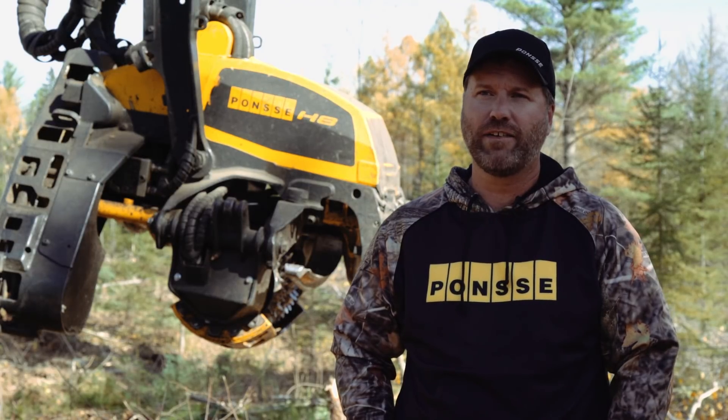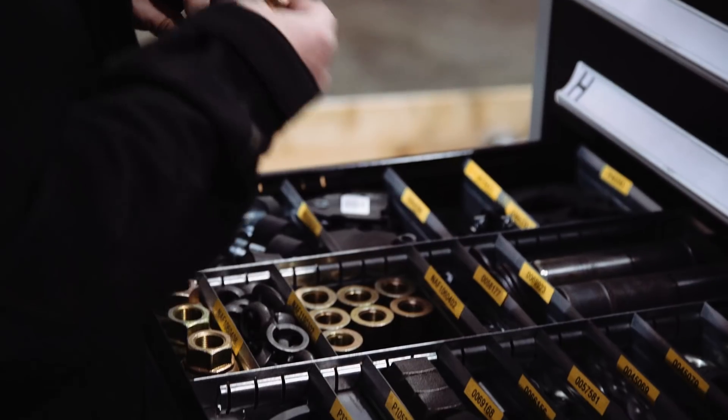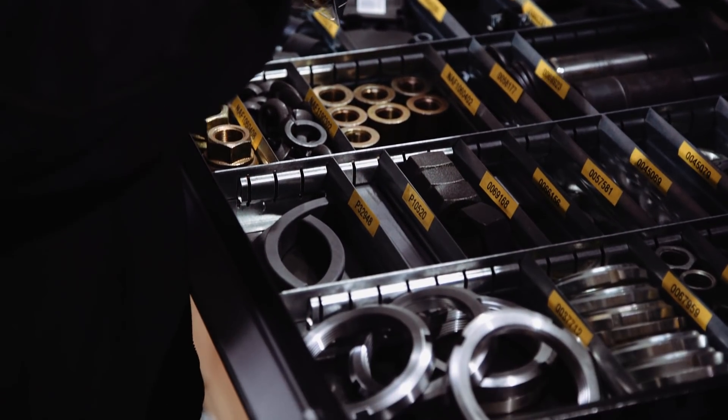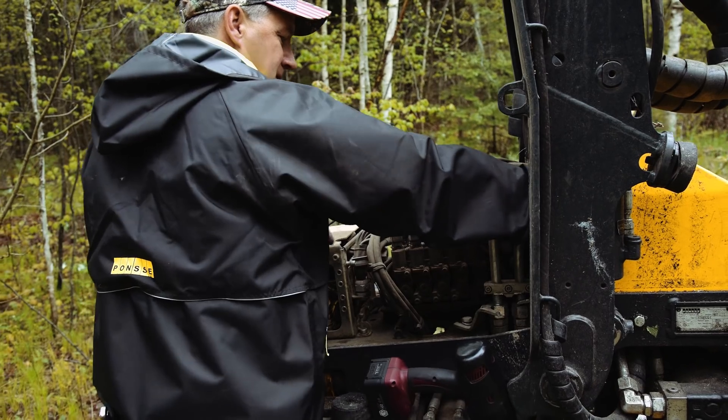Ponsse service is second to none. When I need service they get me in, when I need parts they've got parts. My downtime in the last year has been minimal. They're really deeply invested in our future and us being successful.